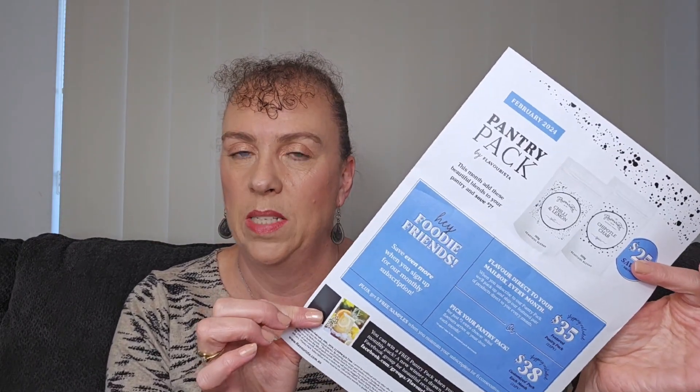This is the pantry pack, which is a special of two products a month. You get two products a month; you can purchase it through my website and add shipping, or you can sign up to be a foodie friend. If you're a foodie friend, that's when you get this gorgeous little packet delivered to your door once a month with two products in it for a total of $35 including shipping, which is a great saving.